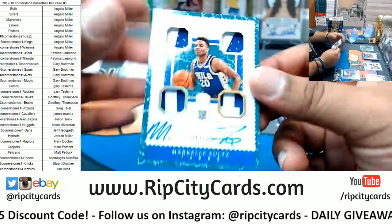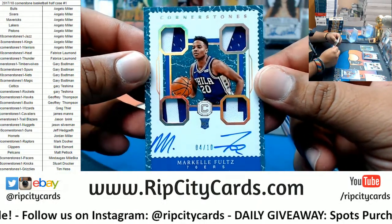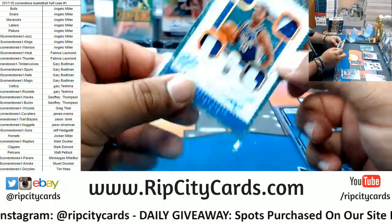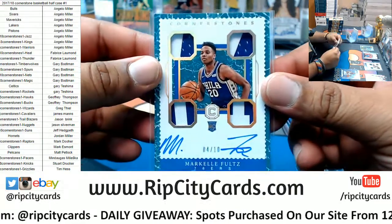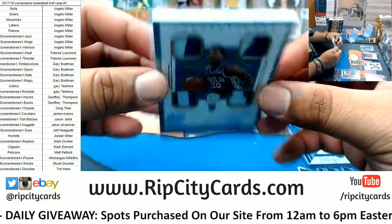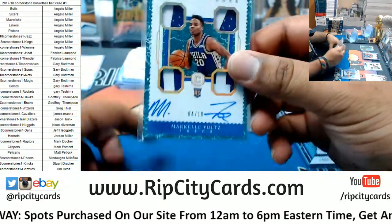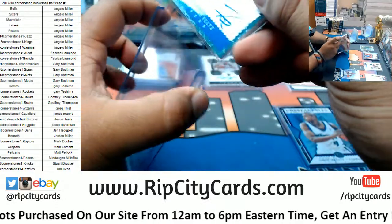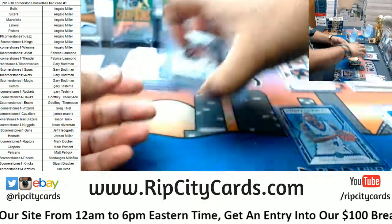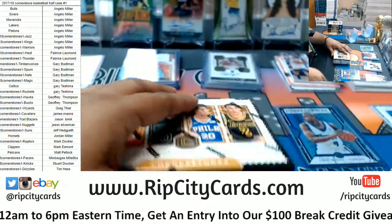Whoo, that is nice! Is Angelo crushing the break? Markelle Fultz four out of ten RPA Sixers — that is a nice hit my friend, that is nice man. Crushing it dude, crushing it. And we're three boxes in, got another three to go.